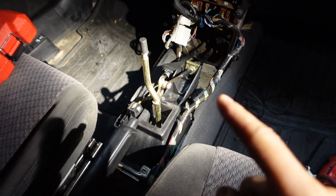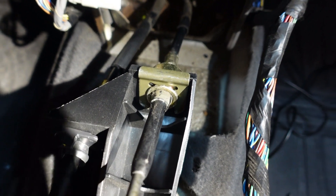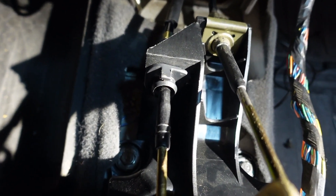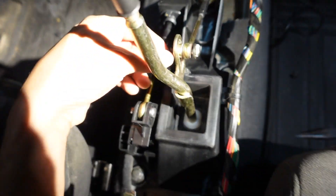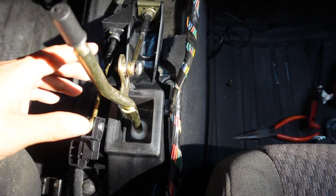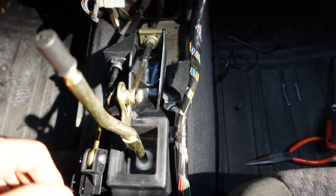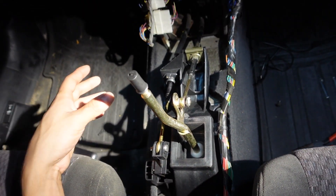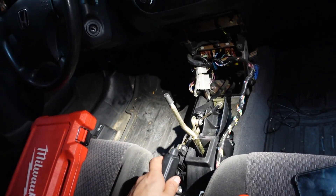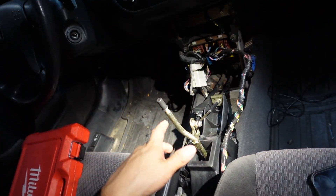The new shifter is installed. The center console still needs to go back on, but here's how everything looks: the bracket up top is latching the cable, and this side is all locked up. I went ahead and adjusted the height by putting it in first gear and letting it rest, then tightening it down. If I lift it too much or too low, I can feel tension when it's in gear — so I just let it sit where it naturally wants to sit and then tighten it. The cable is back in and we're ready to put the center console on.